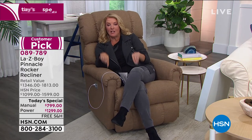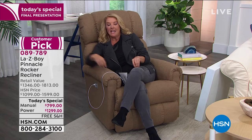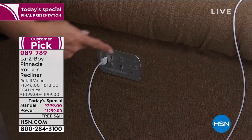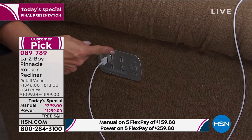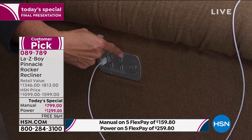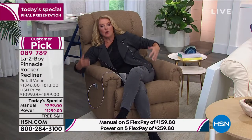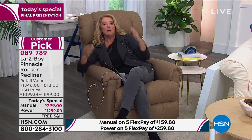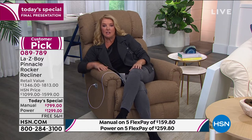But here's what makes this today's special wildly different. It is all the different ways that you can position this — more than we've ever offered before. You can do the feet, you can do the head, the lumbar region is crazy. There's an unlimited amount of variations of how you can basically custom design this to fit your needs and your body shape.